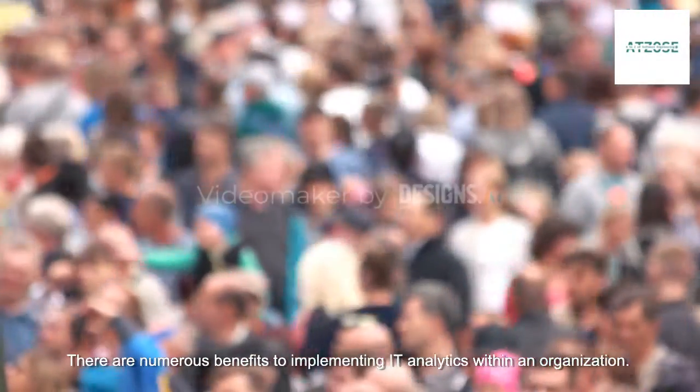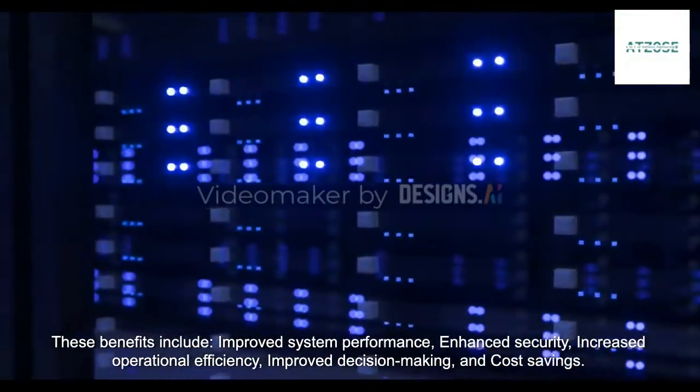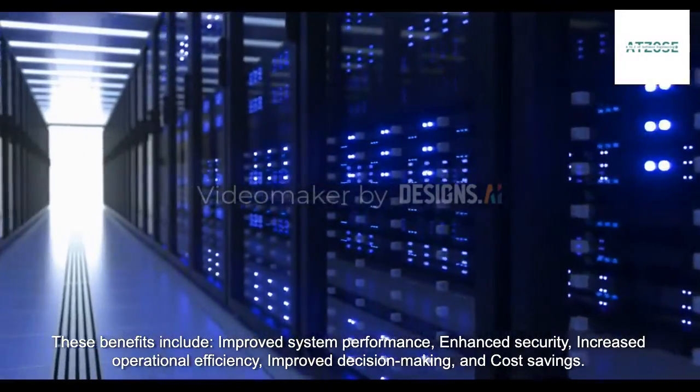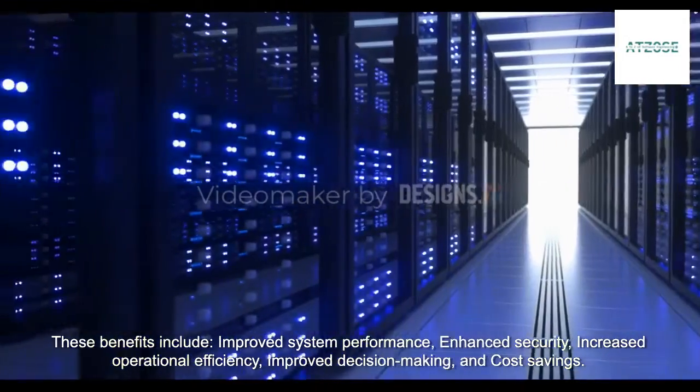There are numerous benefits to implementing IT analytics within an organization. These benefits include improved system performance, enhanced security, increased operational efficiency, improved decision-making, and cost savings.